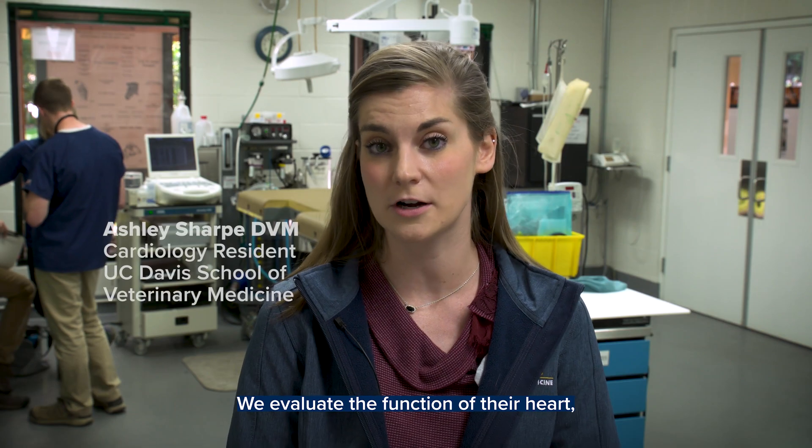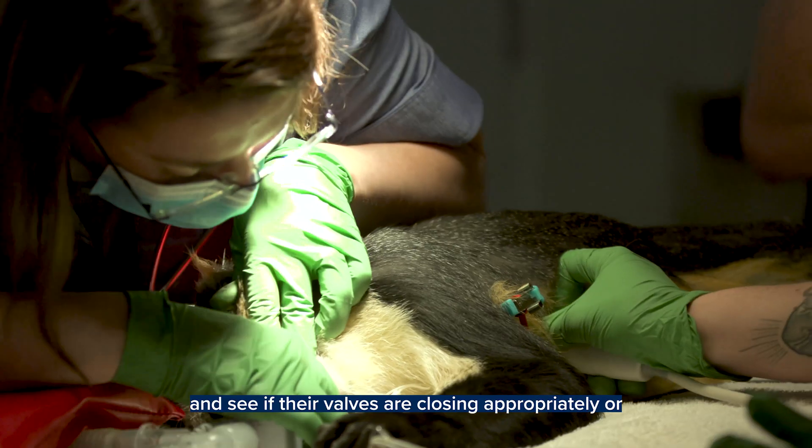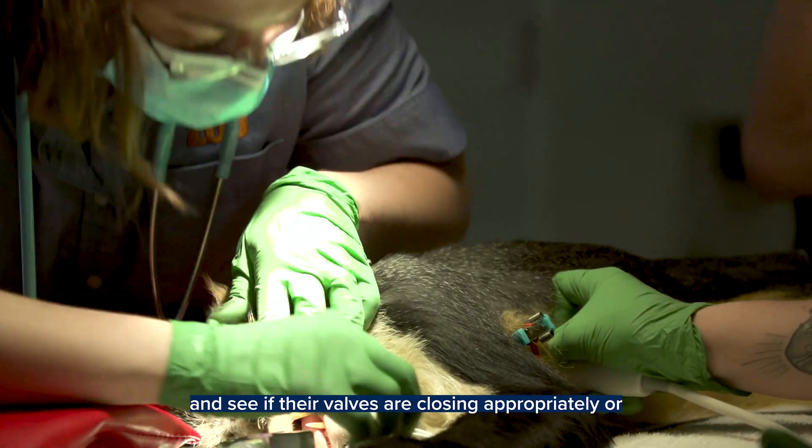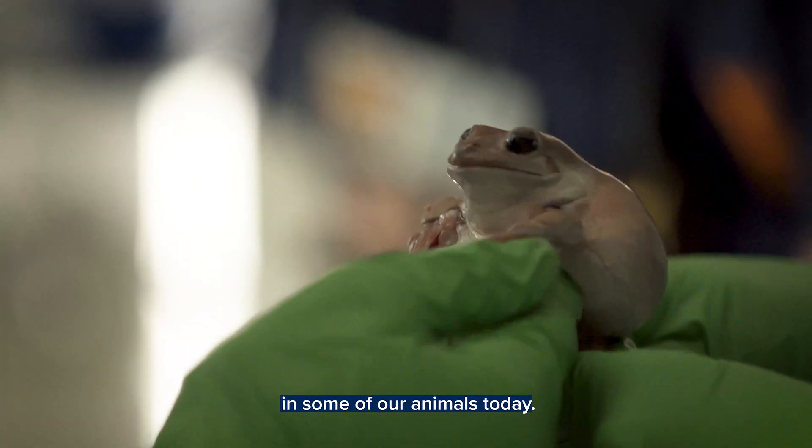We evaluate the function of their heart, so how well is their heart pumping. We look at all of the valves and see if their valves are closing appropriately or if they have any leaks, and that's what we found in some of our animals today.